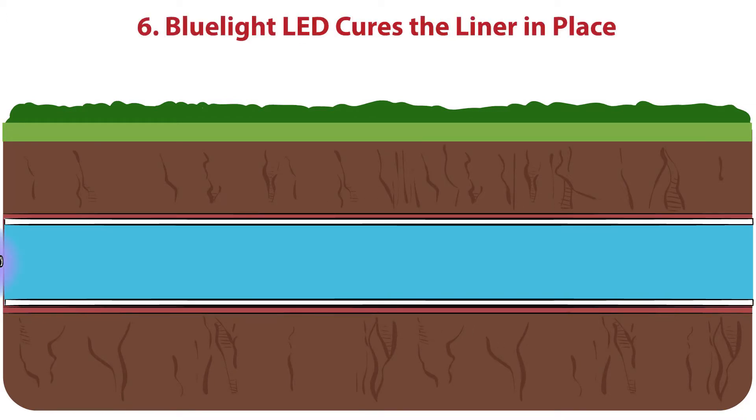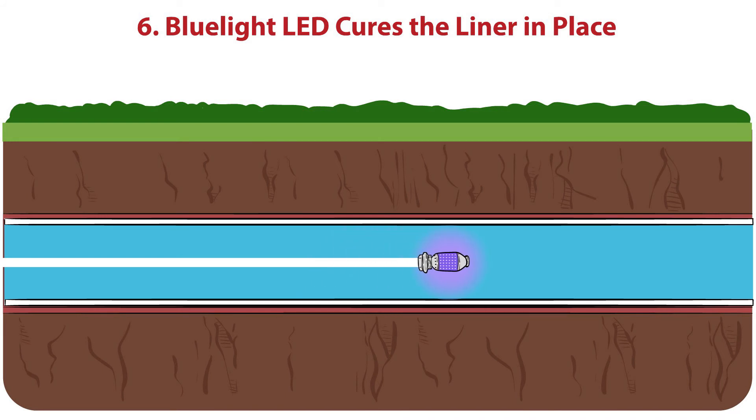Older methods use hot air or steam to cure the pipeliner in place, sometimes taking more than five hours for the new pipe to set. But using innovative blue light LED technology, the curing process can be completed in a fraction of the time, creating a newly repaired, reliable pipe for years to come.